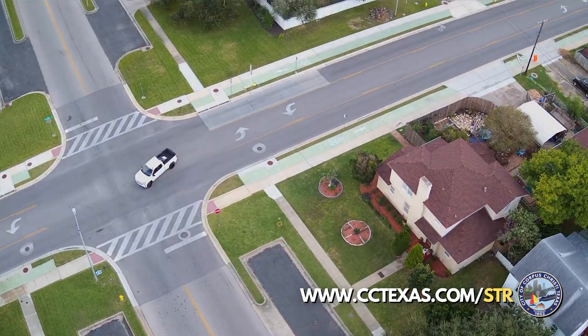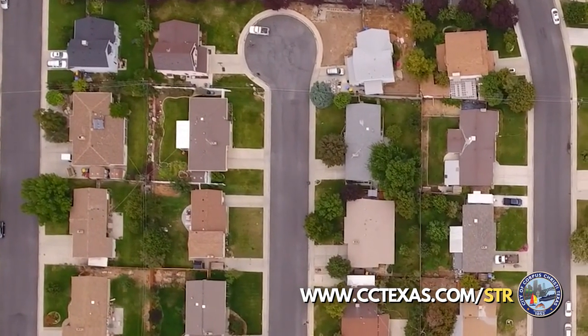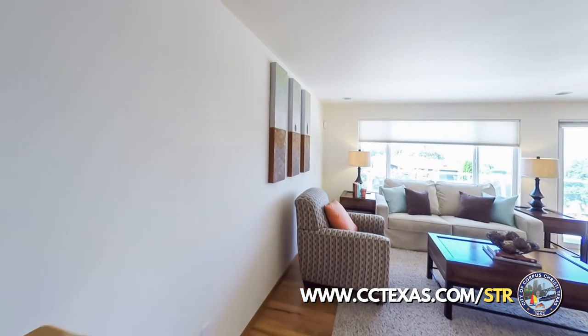A block-face is one side of a street between two intersecting streets or an entire cul-de-sac. There are no limitations for either type in other multi-family or commercial zoning districts.